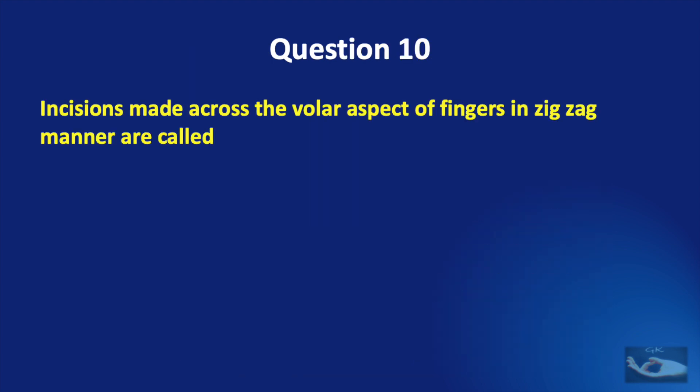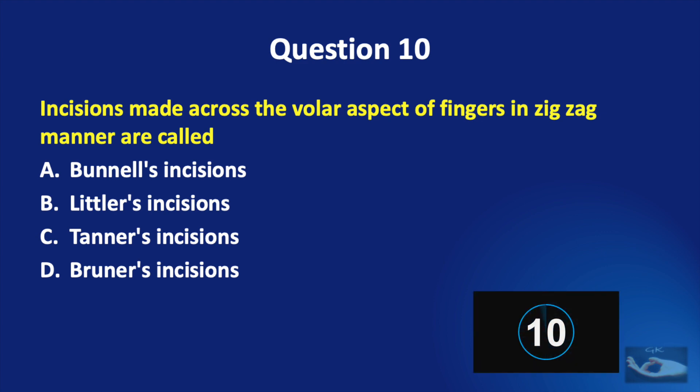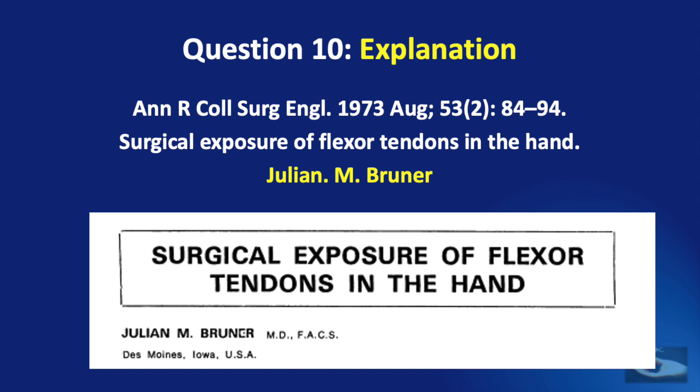The final question: incisions made across the volar aspect of the fingers in a zigzag manner are called Bunnell's incisions, Littler's incisions, Tanner's incisions, or Brunner's incisions? The answer is Brunner's incisions, described by Julian M. Brunner in the article 'Surgical Exposure of Flexor Tendons in the Hand' in the year 1973.